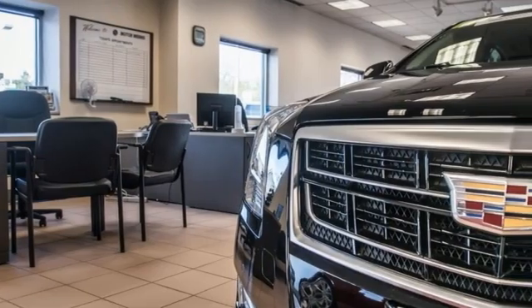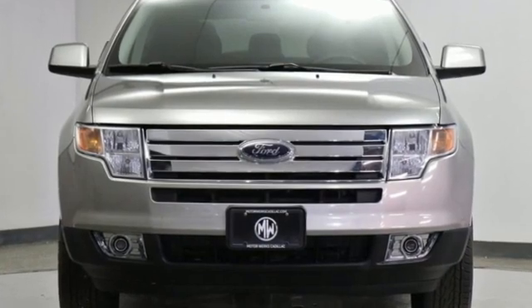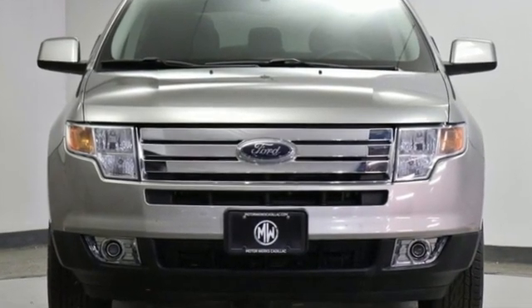Cars.com finds the Edge's ride quality may be its greatest attribute. It isolates occupants from rough roads without riding like a raft. Ford is America's best-selling vehicle brand. Experience it for yourself today.